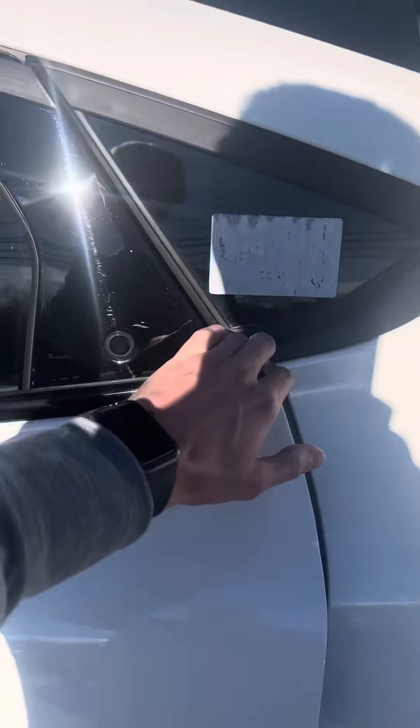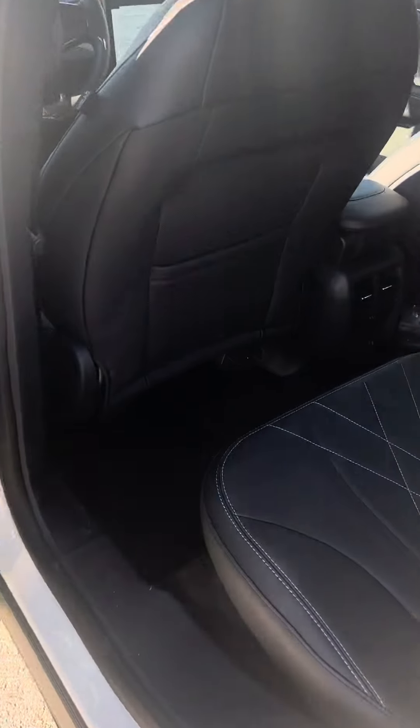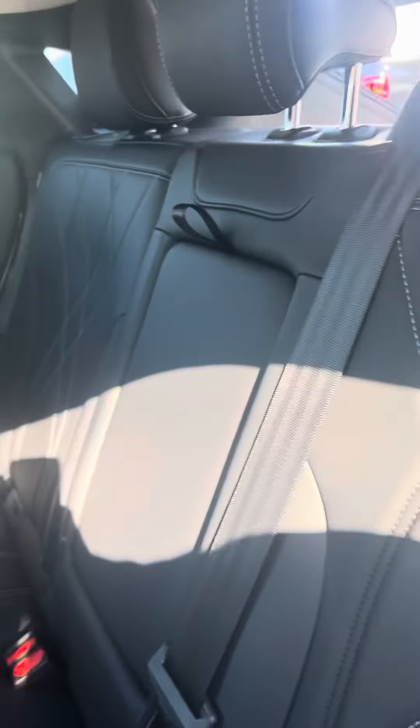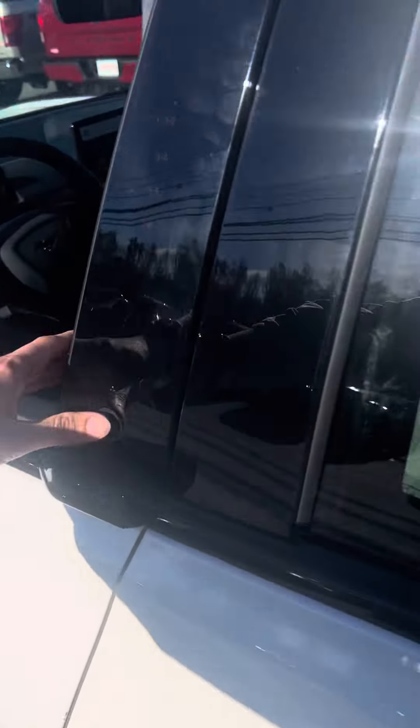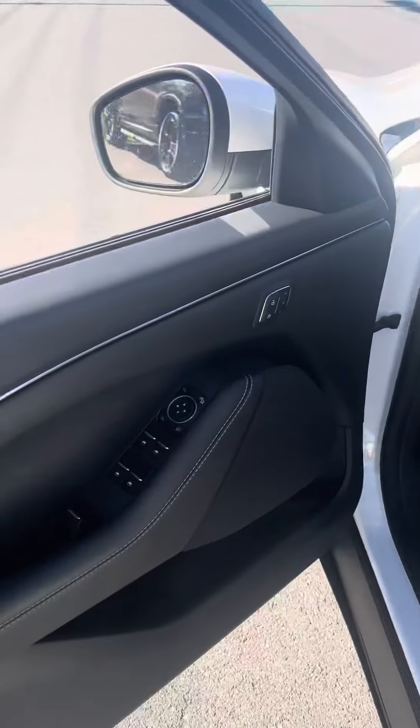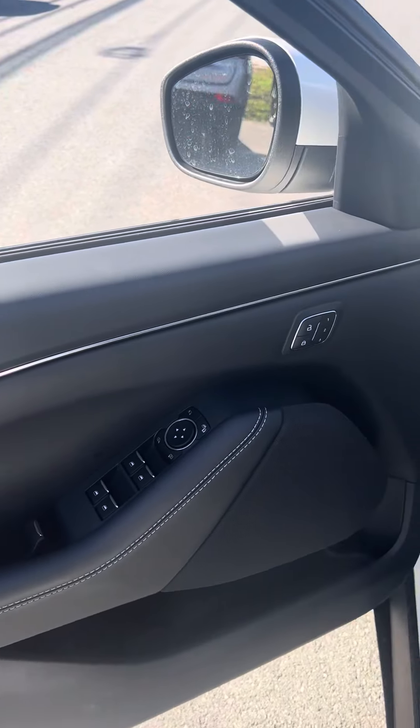You can see good space in the second row, and they did white stitching on the seats to make them look amazing. This will also have the vents in the back and a USB-C port. You can see you're going to have memory seats.